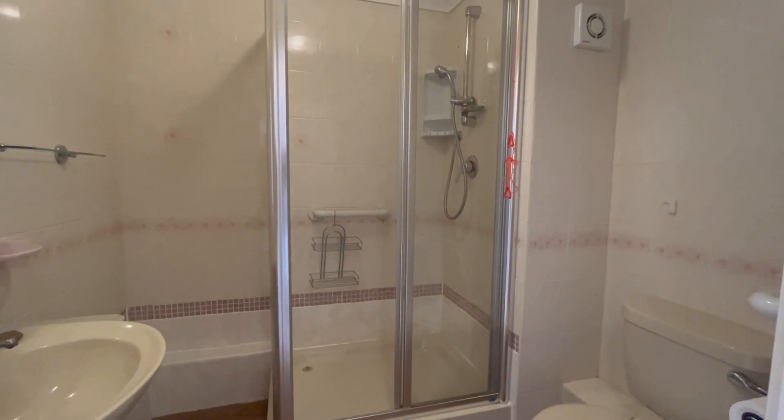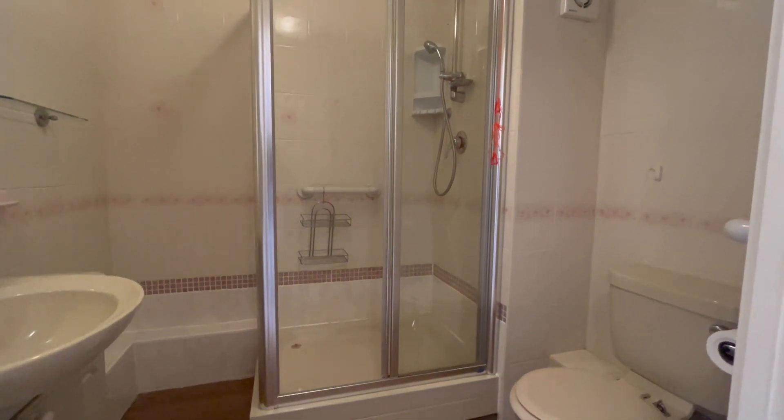The apartment enjoys its own shower room, with a shower cubicle, low-level WC and wash hand basin.